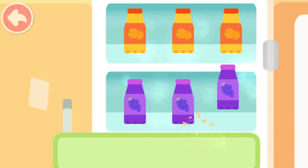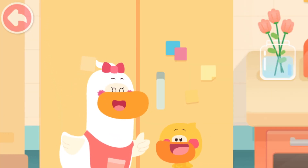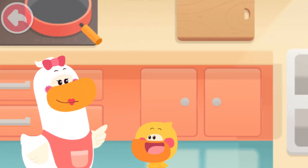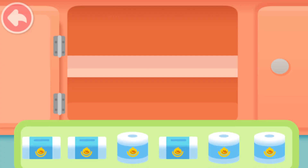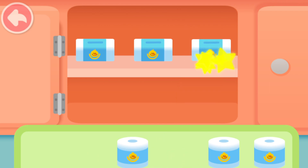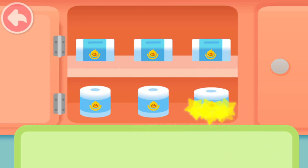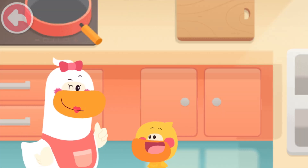That's right! All set! Well done! Quacky, there are still some things that need to be put in the cabinet! No problem! We can arrange these things according to their shapes! That's right!